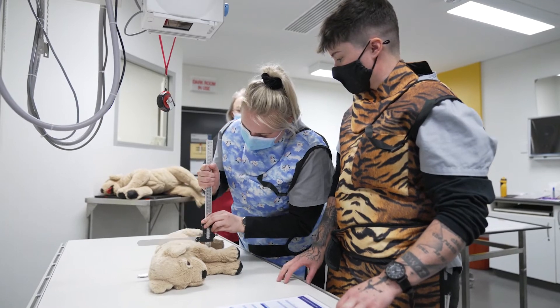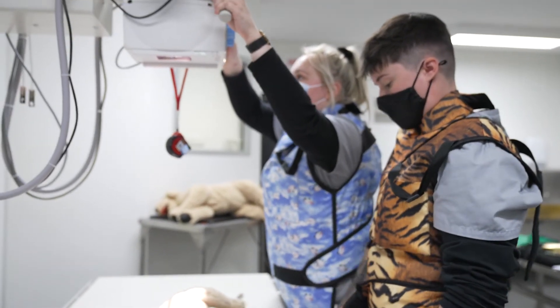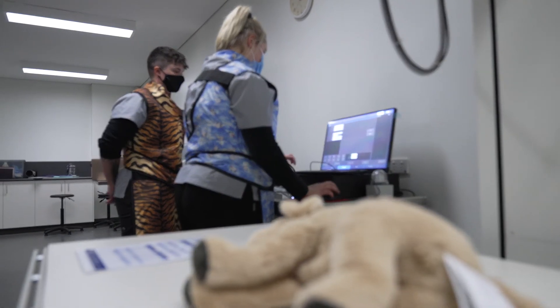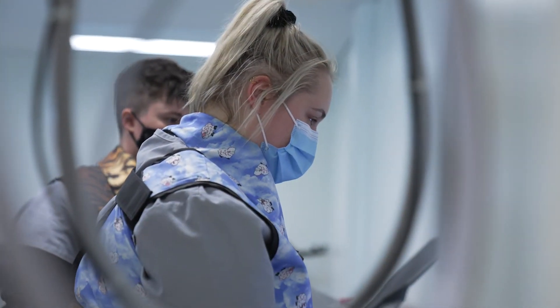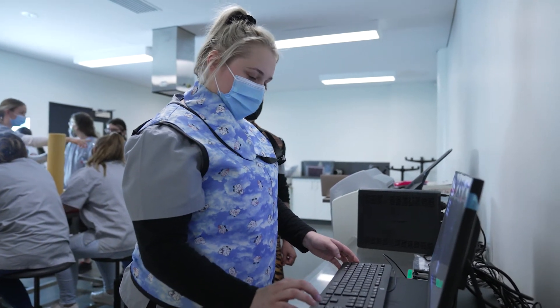The facility here at TAFE SA is really good. We have x-ray labs, we have pathology laboratories, we have clinics. So it opens us up to a wide range of experiences and things that we need for our qualification.